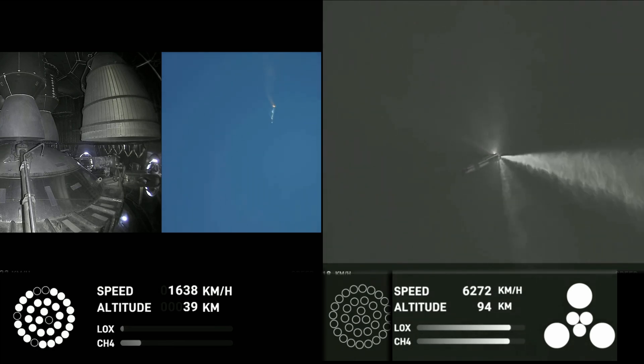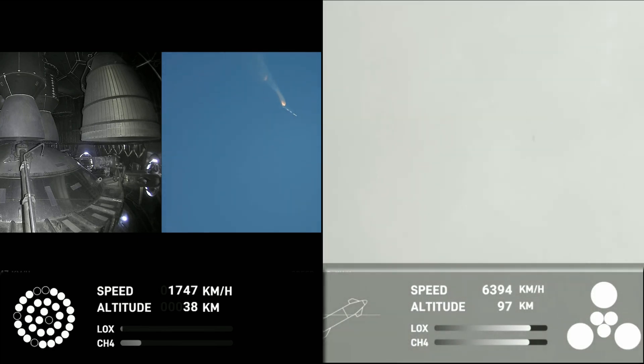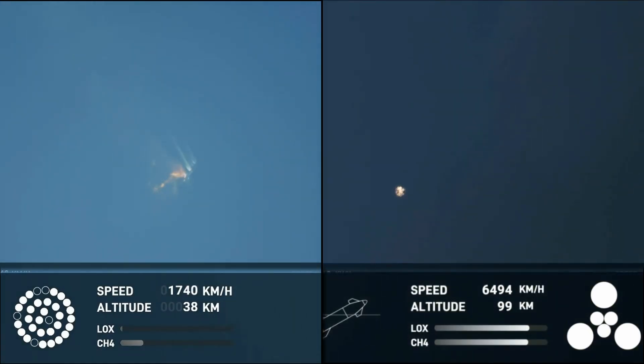We have the first ever successful hot stage for SpaceX's Starship. Incredible views of our Super Heavy booster. And as you can see, the Super Heavy booster has just experienced a rapid unscheduled disassembly.